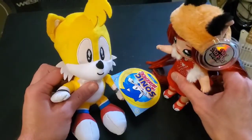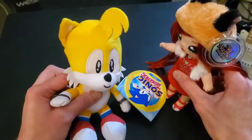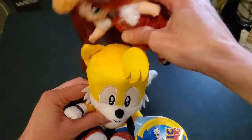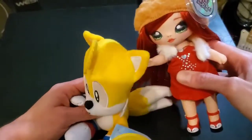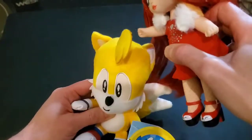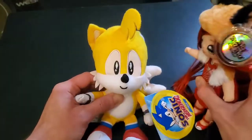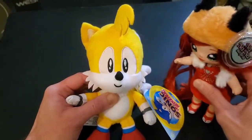If you wouldn't mind, we're going to do a review of you now. Sounds fun! The Tails plush has these cute little ears on the top of his head, a tuft of hair, and his eyes look very well stitched and very well detailed.